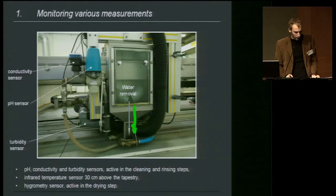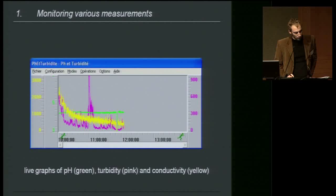A sensor located in the vacuum suction tubes informs us about the humidity of the tapestry when it's drying. The treatment is automatically stopped at 60% of relative humidity, though this value is totally arbitrary. The live graphs show turbidity in pink and conductivity in yellow decreasing as we reach the end of a cleaning step. In one of the case studies, you will find a cleaning report of the whole treatment.